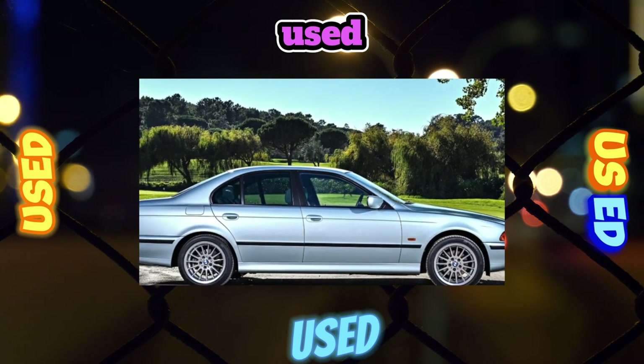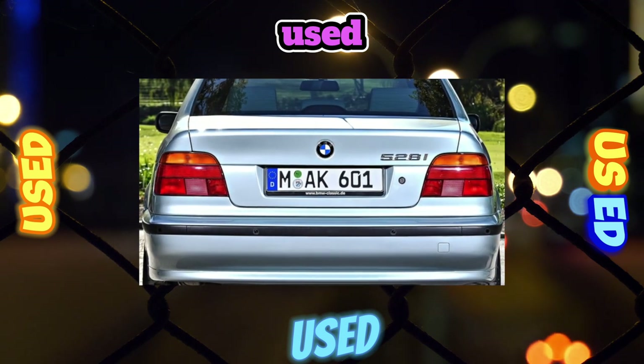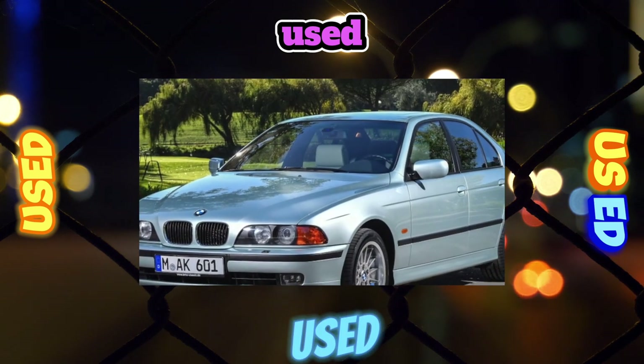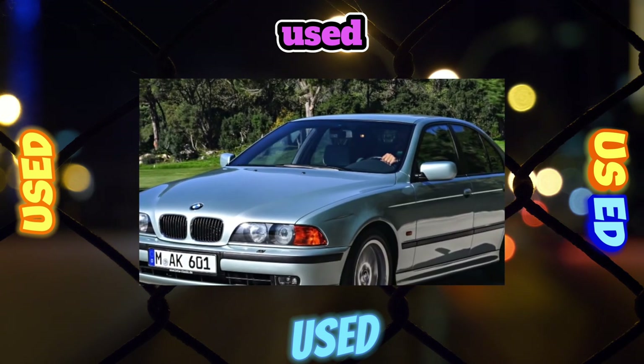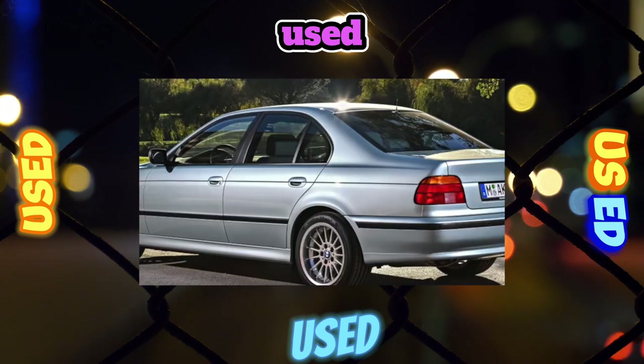After restyling, the creators equipped the 5 Series with a multifunctional key with an integrated microchip, which stores all information about the car. It is impossible to start the car with another key. The trunk volume of the 5 Series is the smallest among classmates, and folding rear seats, which would allow you to increase its volume, are rare.